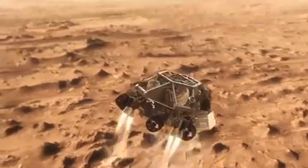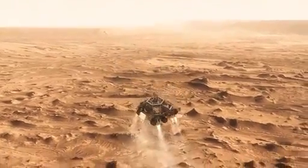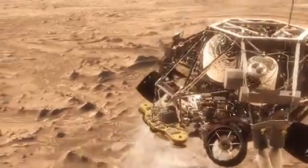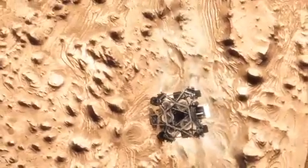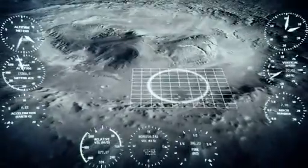Once we turn those rocket motors on, if we don't do something, we're just going to smack right back into the parachute. So the first thing we do is make this really radical divergent maneuver — we fly off to the side, diverting away from the parachute, killing our horizontal velocity and our vertical velocity, getting the rover moving straight up and down so it can look at the surface with its radars and see where we're going to land.